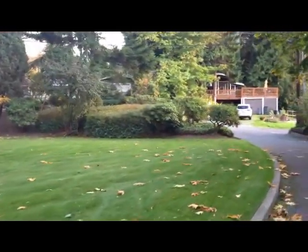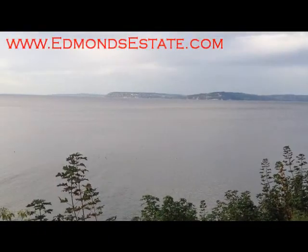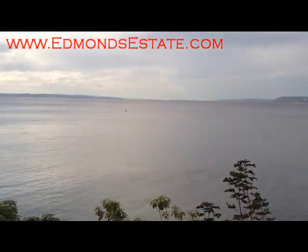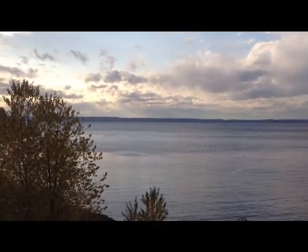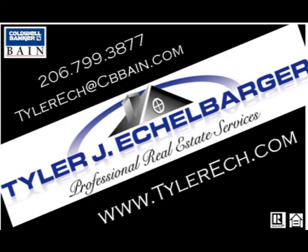It was tough to fit all the features of this home into this short video, but I would love to schedule a private showing. You can visit my website tylerech.com, or give me a call or email me, and I'd be happy to do that. Thanks and we'll talk to you soon.